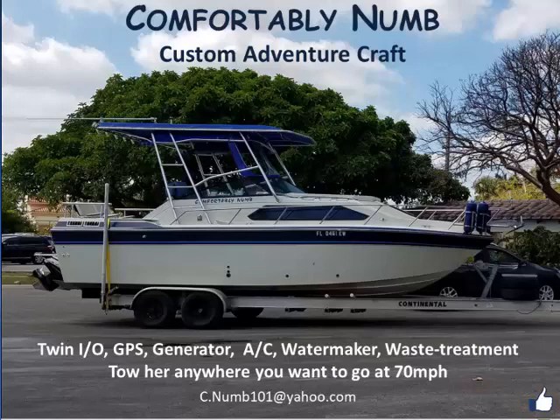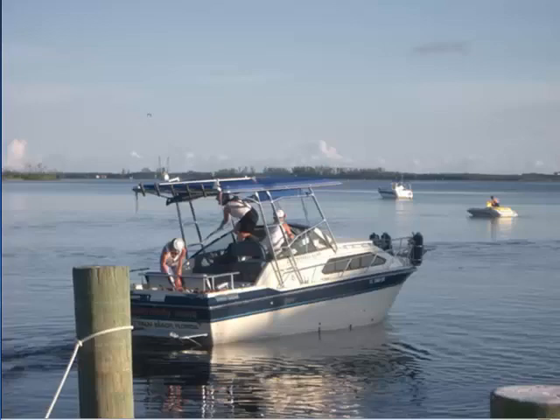Imagine owning a twin-engine cabin boat equipped with the latest electronics, a super-quiet 5K generator, central air conditioning, a 6-gallon-per-hour water maker, and a Coast Guard-approved waste treatment system. Now imagine being able to tow that boat 70 miles an hour anywhere you want to go. Where do you imagine you'd go first?